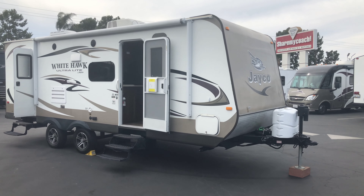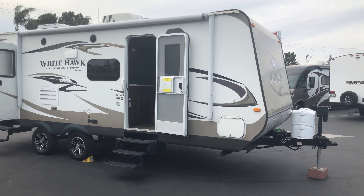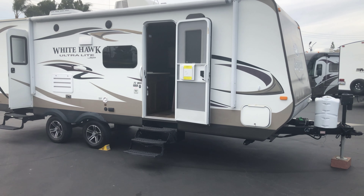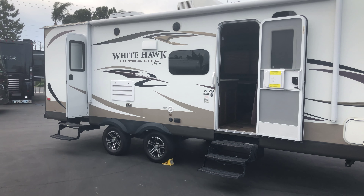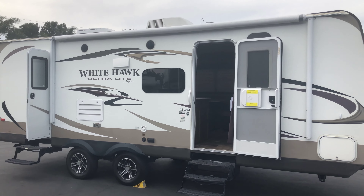Hi, this is Joe with Share My Coach. I'm now standing in front of our vehicle number 1987. This one here is a 23-foot and it does have a front bedroom and bunks in the rear — and yes, it's only 23 foot.